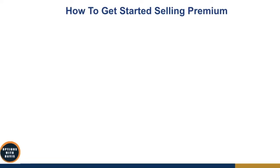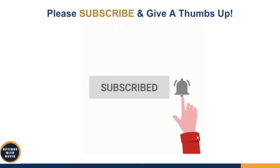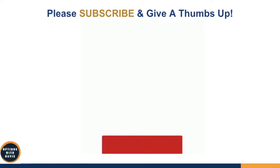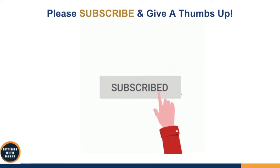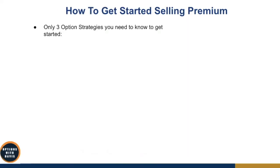So how do you get started selling premium? If you're just starting out or very new to options, there are three option strategies you just need to know at the start.